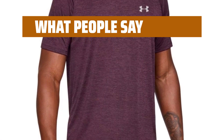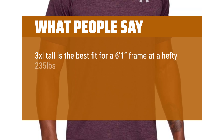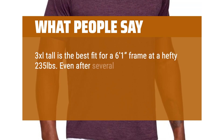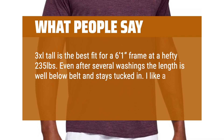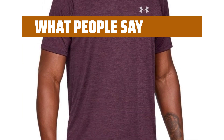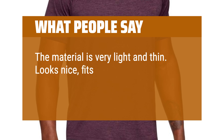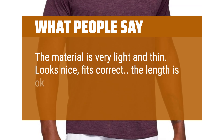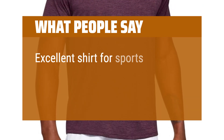What people say: The 3XL tall is the best fit for a 6 feet 1 inch frame at 235 pounds. Even after several washings, the length is well below the belt and stays tucked in. I like a loose fit around the chest due to having quite broad shoulders. The material is very light and thin. Looks nice, fits correctly, and the color is exactly as shown in the picture. Excellent shirt for sports.